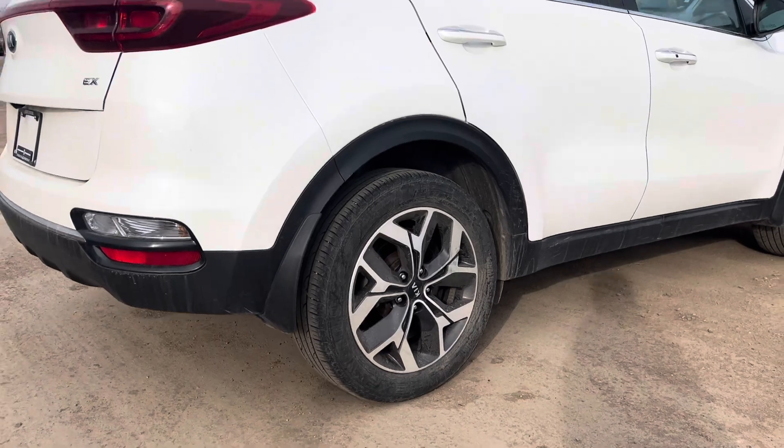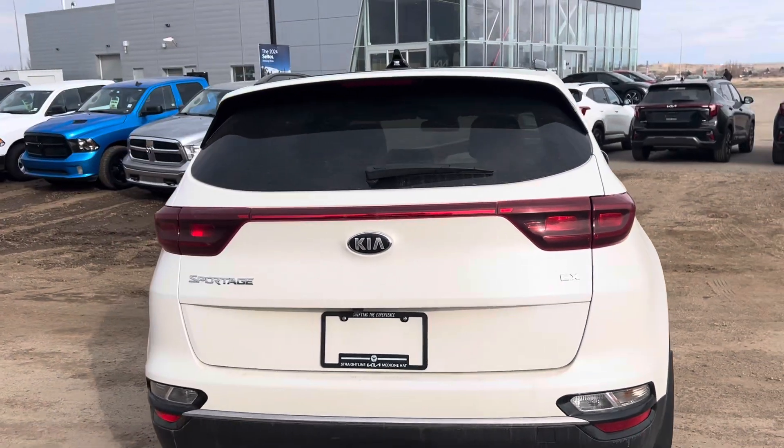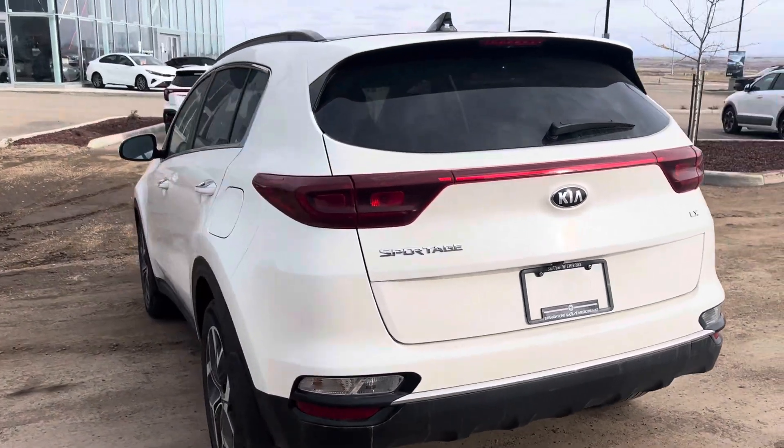One thing I like here, you get the wicked wheels. Great unit. This thing is priced to sell. Definitely worth coming down and checking out.